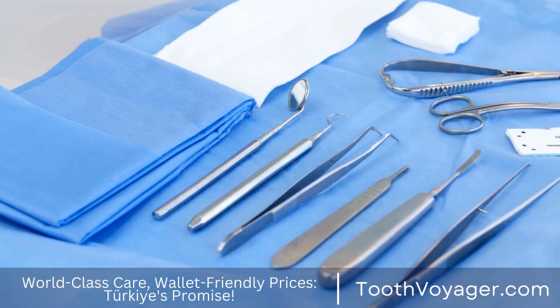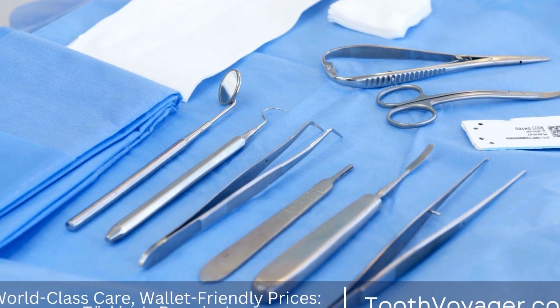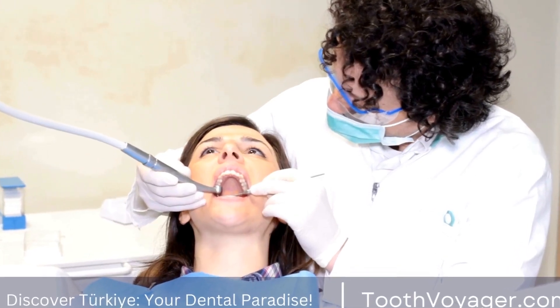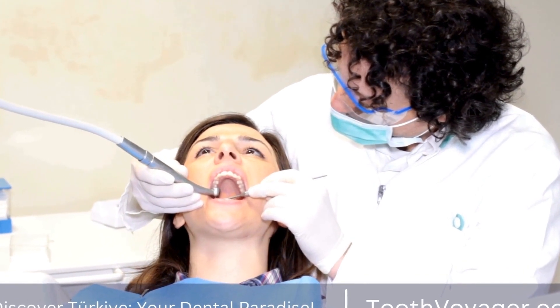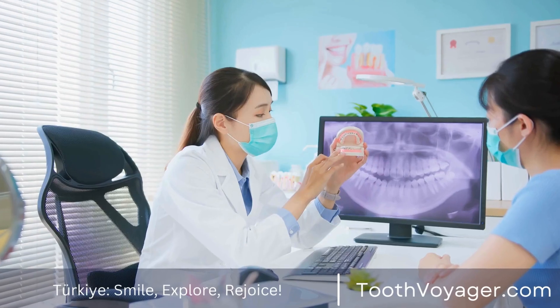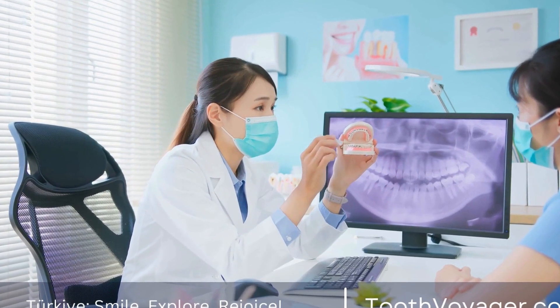After preparing the teeth, the dentist will take impressions of your teeth to create the custom-made veneers. These impressions are sent to a dental laboratory where the veneers are fabricated to match the shape, size, and color of your natural teeth. This process can take a few weeks, so temporary veneers may be placed on your teeth in the meantime.